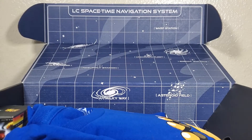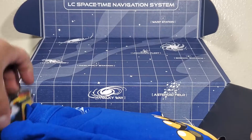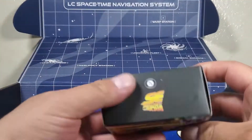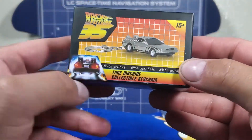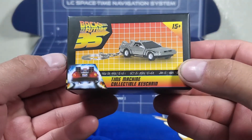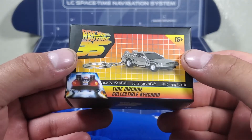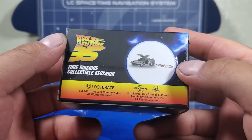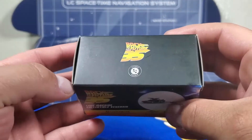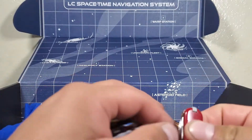The first thing that caught my attention is this little piece right here. It's Back to the Future, one of my favorite movies of all time. It says 'Time Machine Collectible Keychain.' Let's go ahead and take it out of the box.